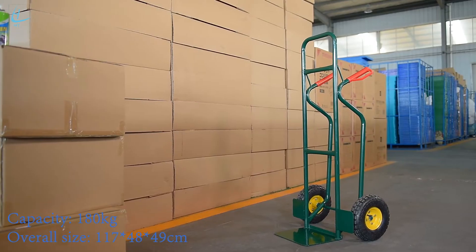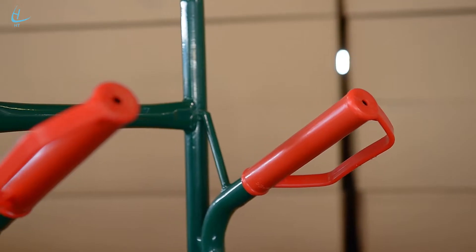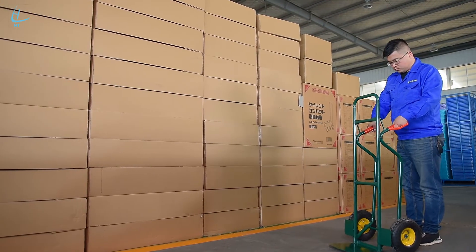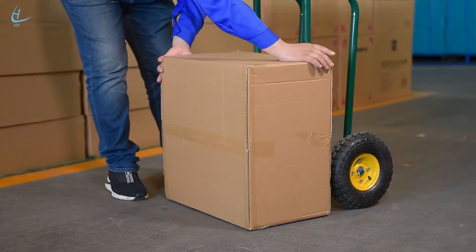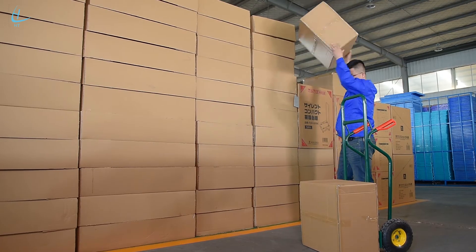HT2046 features: large pneumatic wheels allow for easy movement indoors and outdoors. Built-in guides on the back allow for easier handling on stairways. Plastic handles provide better grip and include knuckle protection. Scroll down to get an overview of similar Stanley trucks.